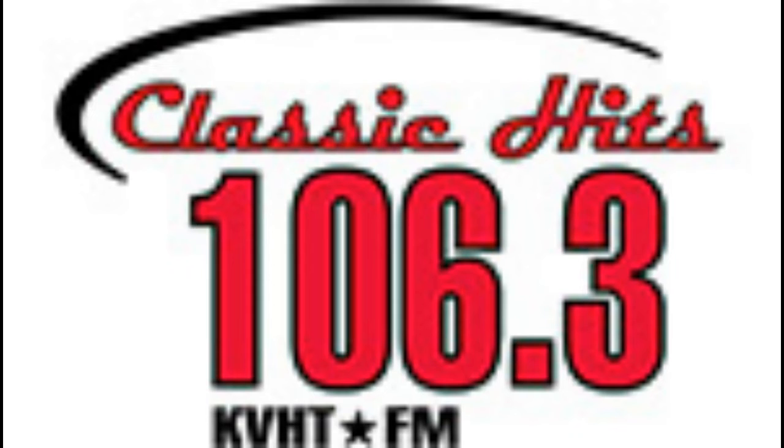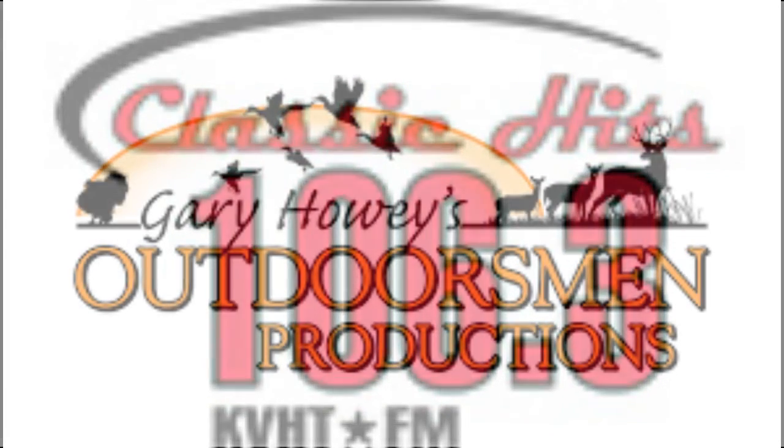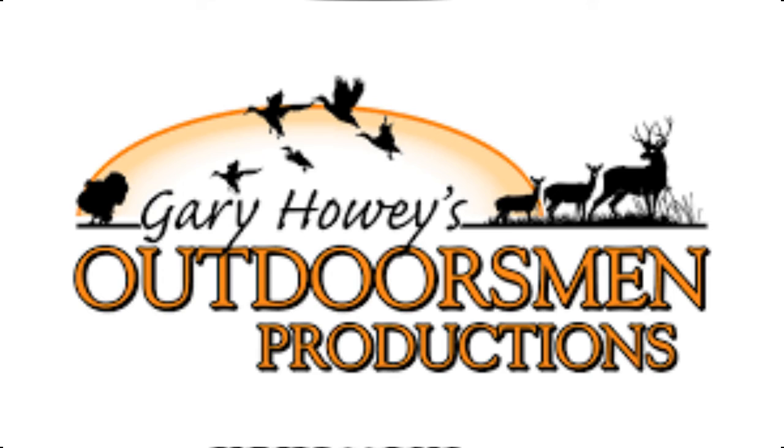Welcome to another edition of Outdoor Adventures Radio with host Gary Howey. I'm Simon Fuller. This week's topic is fishing from shore, where it all begins for most anglers. There are some tips and tactics to help you be more successful. If you learn these presentations, you've got a pretty good chance of catching fish. But the big thing, Simon, is that you have to see them before you can catch them — and that's where polarized sunglasses come in.